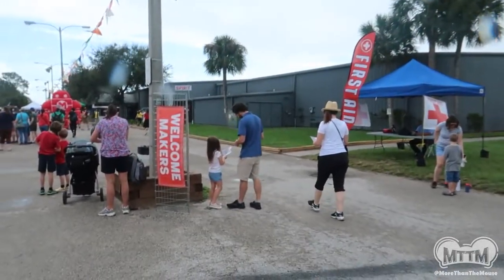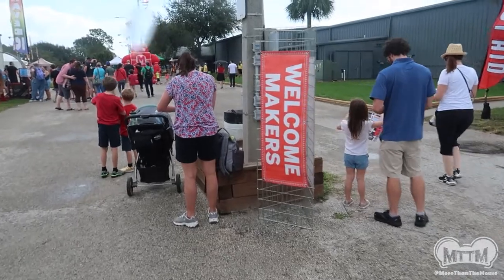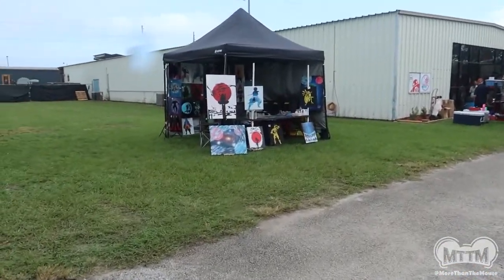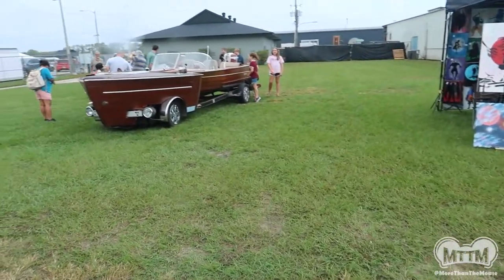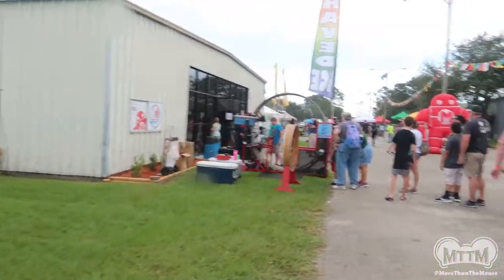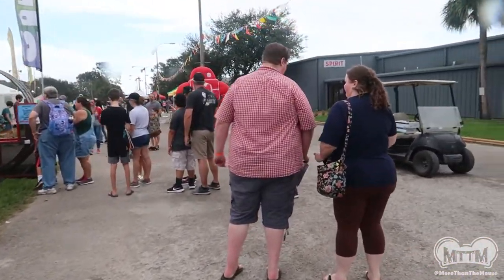We're in — welcome, makers! We can already see they've got some artists here. This is an awesome boat that somebody built. We're going to look at all kinds of different things, all kinds of creativity. It's going to be pretty great.